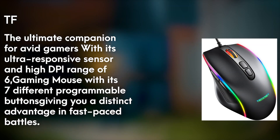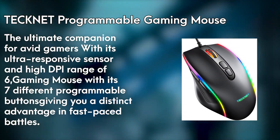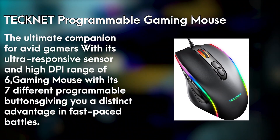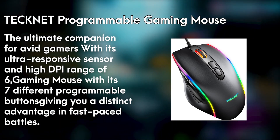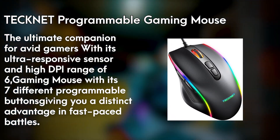Number 7: RGB Mouse. The TechNet programmable gaming mouse is the ultimate companion for avid gamers seeking precision, comfort, and style. With its ultra-responsive sensor and high DPI range of 6,000, every movement is flawlessly translated on screen, giving you a distinct advantage in fast-paced battles.